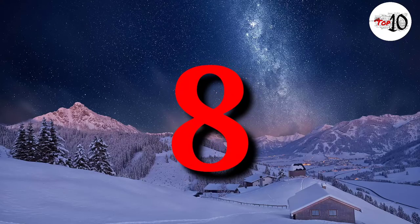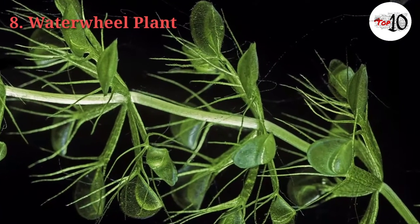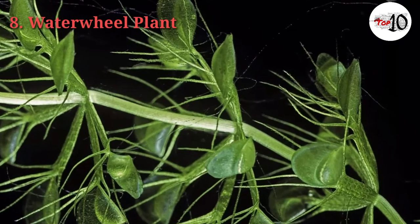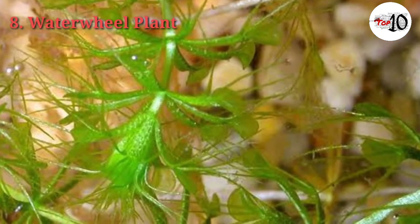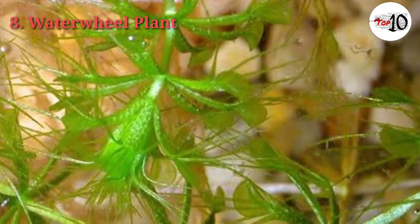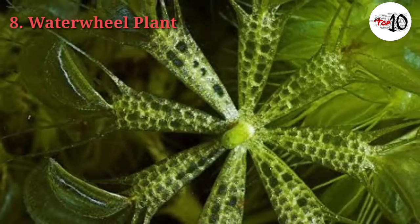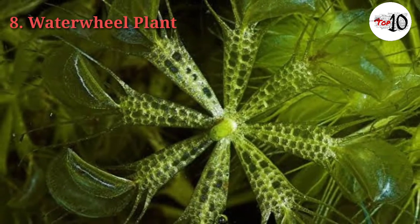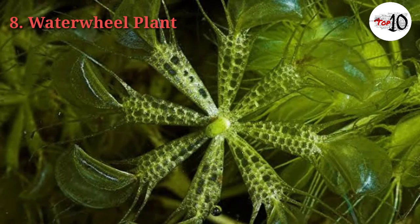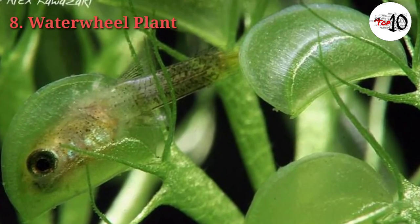Number 8: Waterwheel Plant. The Waterwheel Plant is a submerged aquatic plant, first discovered by botanists in 1696 and studied by Charles Darwin. It is the only species to have evolved snap-trap carnivory underwater. It takes just 100 milliseconds for the snapping leaves to close upon small unsuspecting aquatic invertebrates such as mosquito larvae — one of the fastest movements in the plant kingdom.